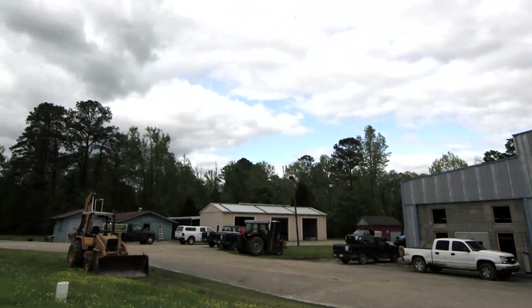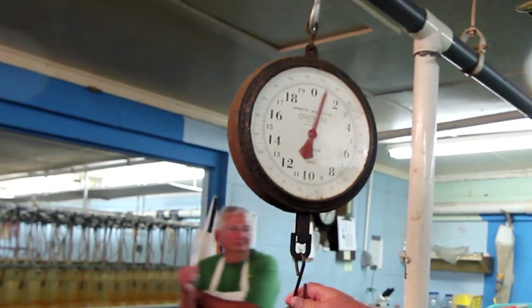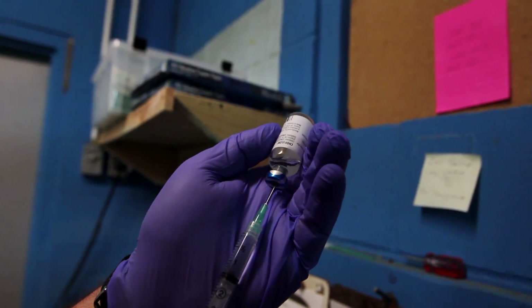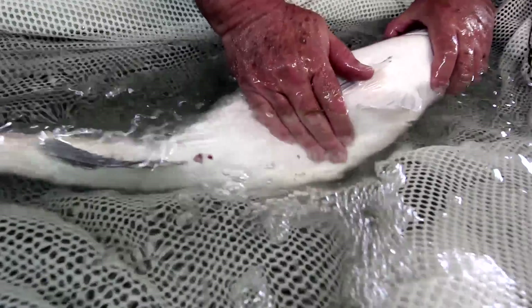At Marion Hatchery, fish are weighed, tagged, and evaluated to determine the condition of the females. Prime females are injected with a hormone to stimulate the final development of their eggs. Normally, within 48 hours after injection, the females are ready to spawn.